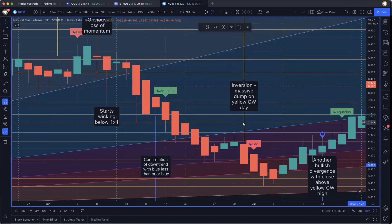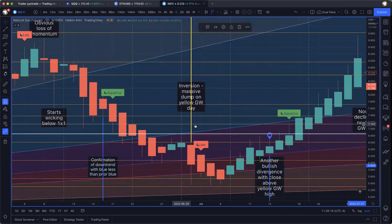Instead of yellows being tops, they are bottoms now. We see a massive dump on this yellow GAN wave day, which is conventionally a top, but in this case it was basically a bottom because of the inversion that had happened.